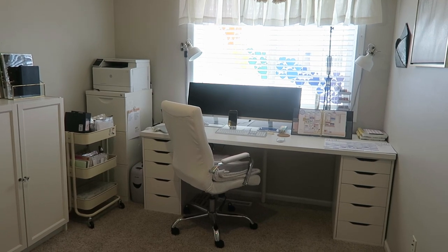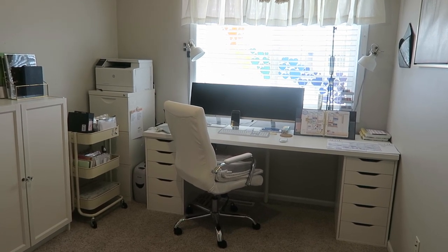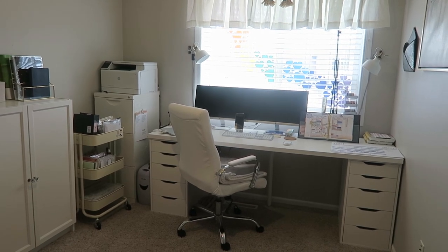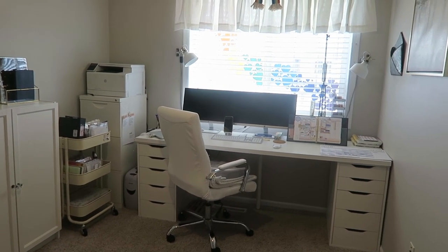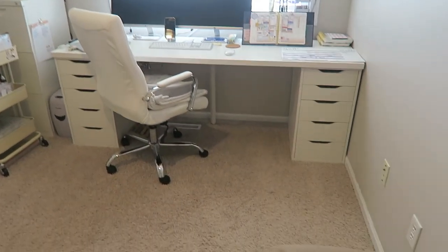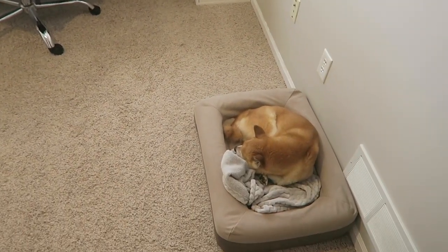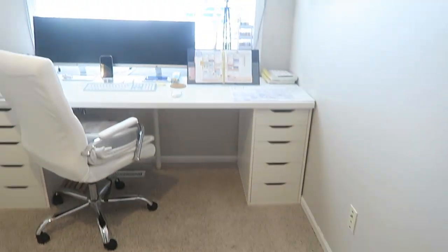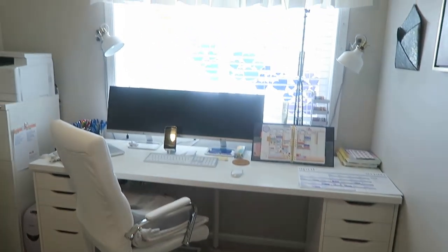This is my second bedroom, now an office. I used to have it as a guest room but I converted it into an office quite a while ago. As you enter, we're gonna look down right now because Doyle is there sleeping, doing his due diligence as the co-worker. Let me give you a little desk tour.